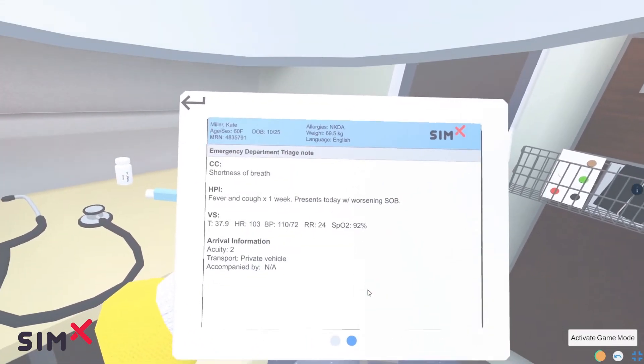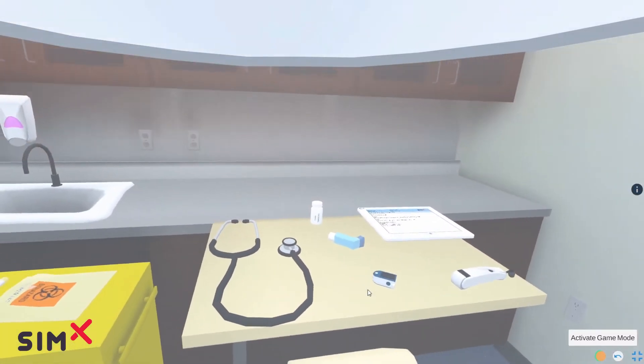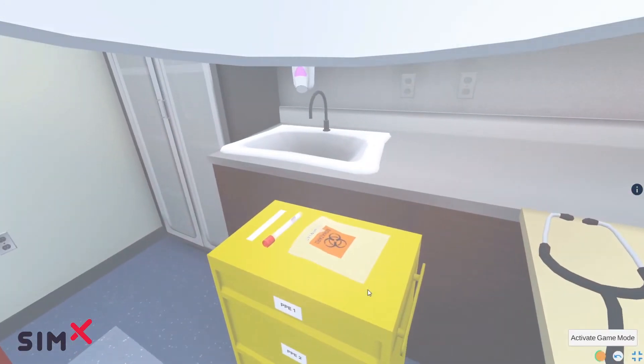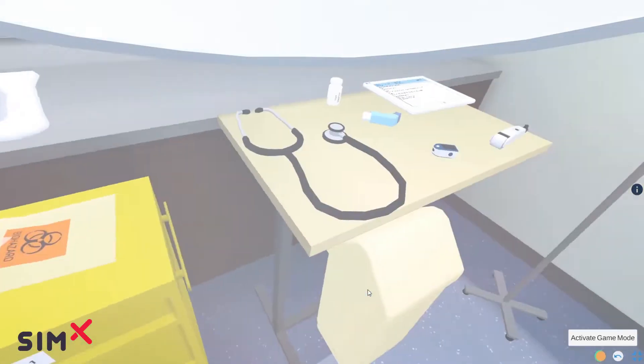Her O2 sat looks like it's not great. There's a stethoscope, and it looks like there's Tylenol and albuterol or an inhaler of some sort on the counter here. And then we've got a swab system and more PPE in case I need it.